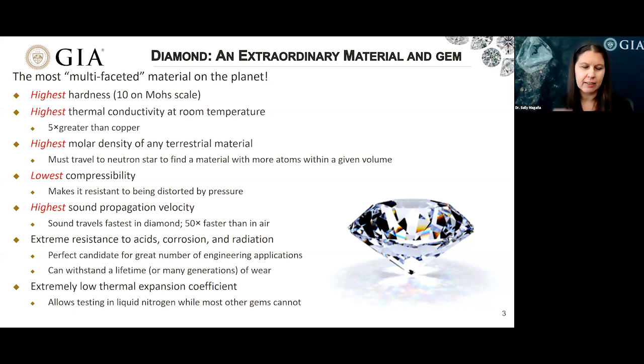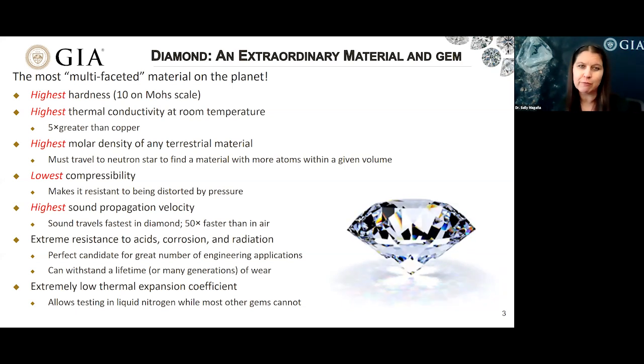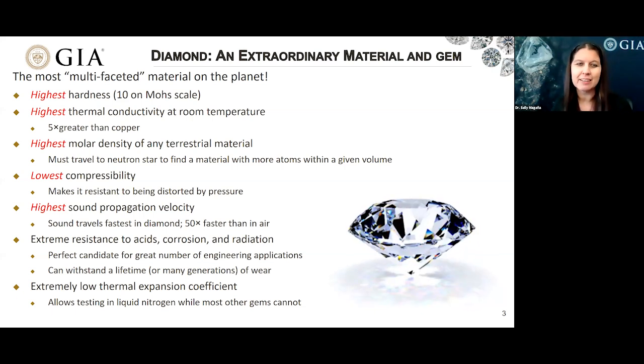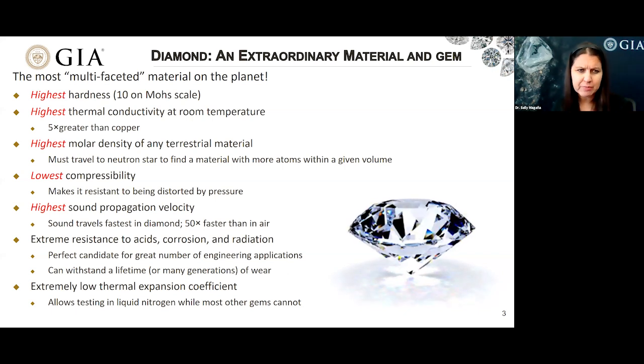Diamond also has the highest thermal conductivity at room temperature — that's how it gets its nickname 'ice.' It has the highest molar density of any terrestrial material. My PhD advisor told me that we would have to travel to a neutron star to find a material with more atoms within a given volume. It also has the lowest compressibility, making it resistant to distortion by pressure, and it has the highest sound propagation velocity.